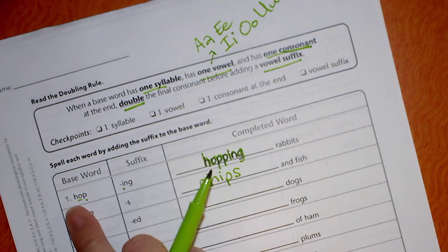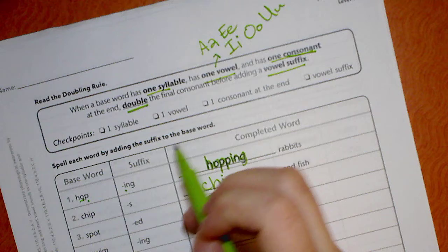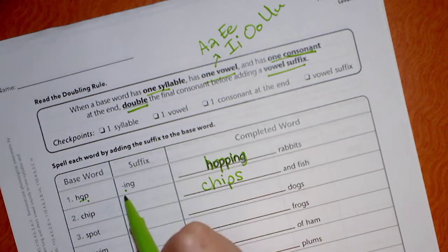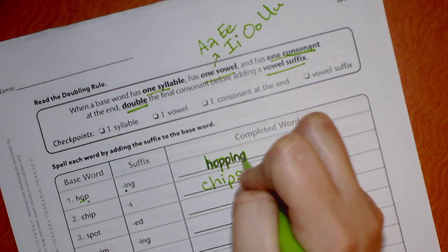They did the first one for us. We had 'hop' and 'ing,' and we needed to do the checklist. Hop — one syllable. There's one vowel, the O. There's one consonant at the end, the P. And then our vowel suffix starts with an I, so we have a vowel suffix. So that tells me yes, I am going to double the P. So it became H-O-P-P-I-N-G.